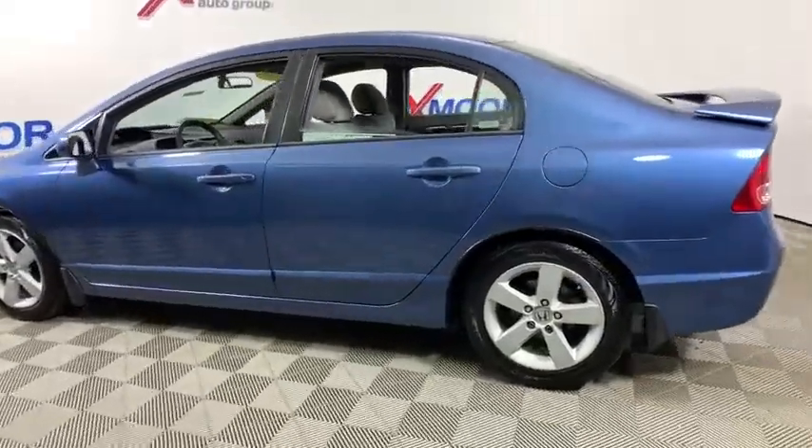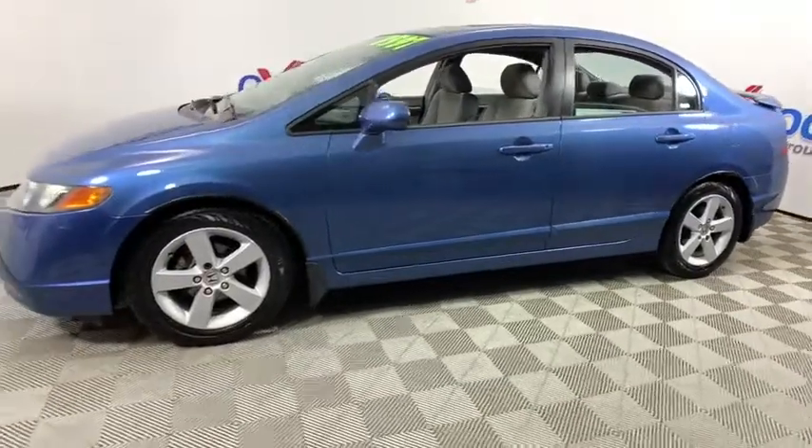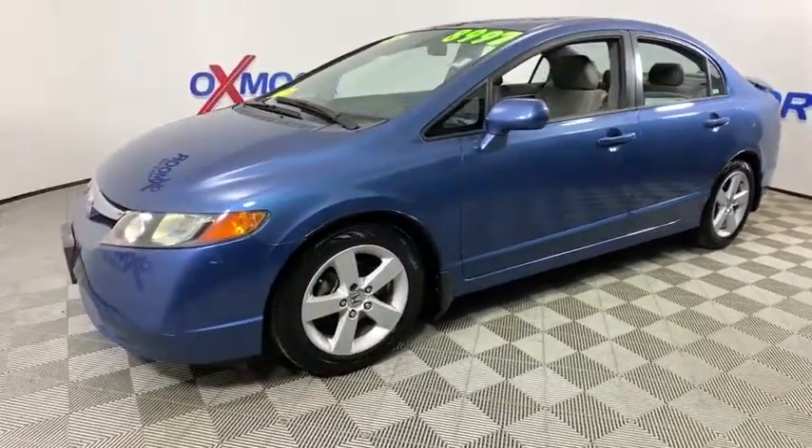We are pleased to show you the 2006 Honda Civic. Practical, awesome gas mileage, and incredibly reliable.